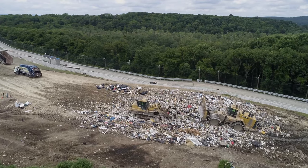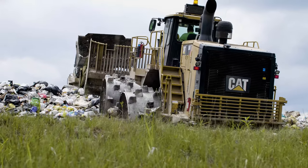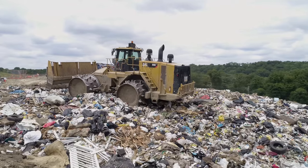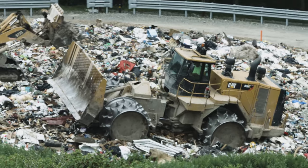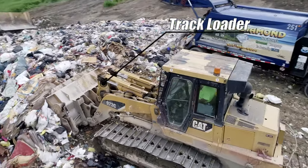SCMUA heavy equipment operators manage the solid waste when unloaded from commercial vehicles. The SCMUA compactor is the primary piece of heavy equipment, and maximum solid waste compaction is the primary function of the landfill crew. Other pieces of equipment including the track loader and dozer are essential to landfill operations.